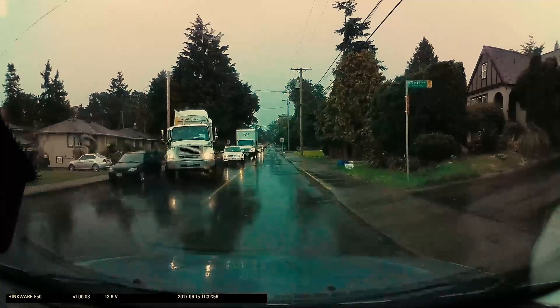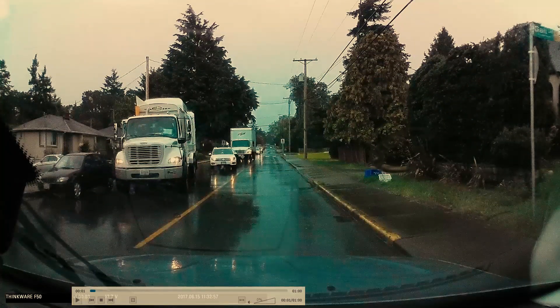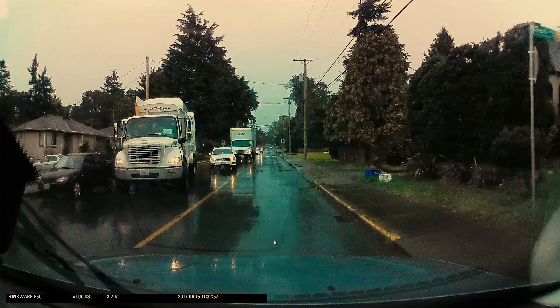Again, it's okay to be inconvenienced on the road for a few seconds. In this case, if they're stuck behind this truck, so be it. But it would have been better if they held a bit further back — maybe where this truck is — so they can see the situation and assess the oncoming traffic a bit better.